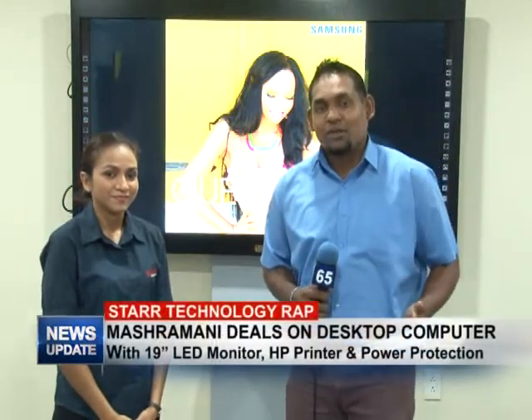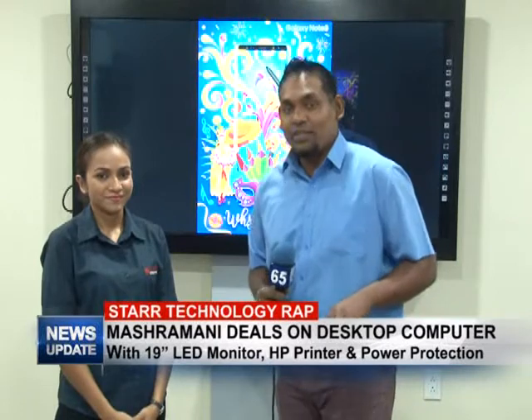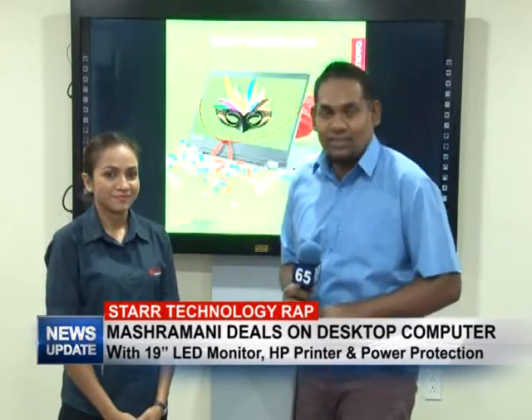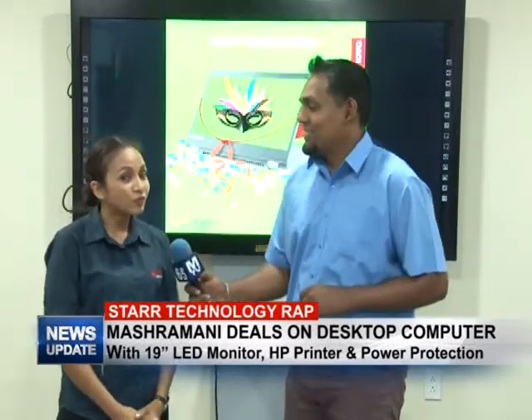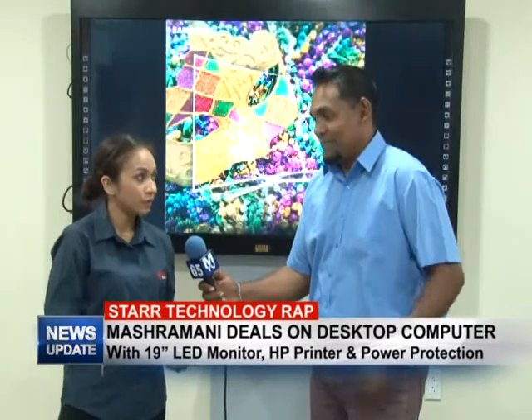Good evening and welcome to this week's edition of Star Technology Wrap. I'm your host Rajesh Lakin along with Rochelle, and this week we'll be touching on Star Computer Money Deals. Firstly, I want to wish all our Guyanese a Happy Republic Day from Star Computer.